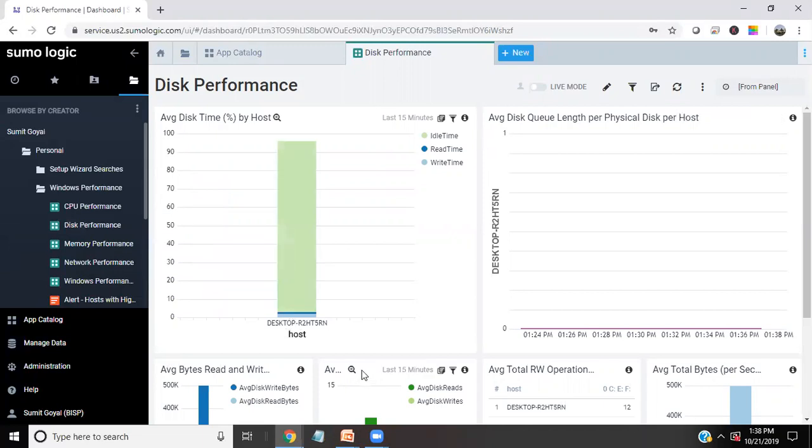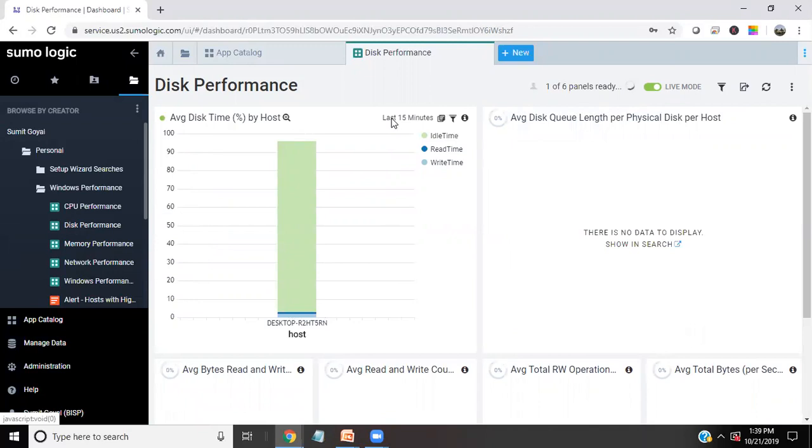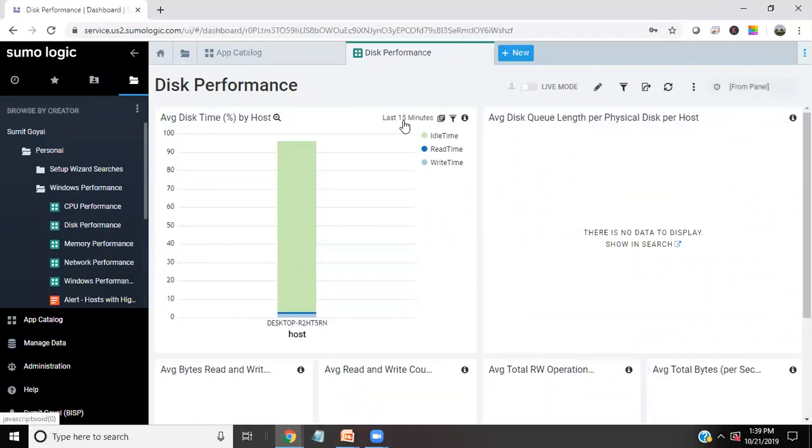This is opening a dashboard for me — it's a real-time dashboard. It shows my disk performance: my idle time for my disk, reading time, and write time. I can switch to live mode, and this would be for the last 15 minutes of data. We can change it from 15 minutes if we want to track logs for more than the last 15 minutes.